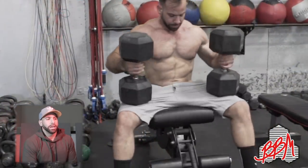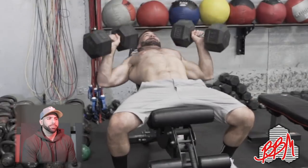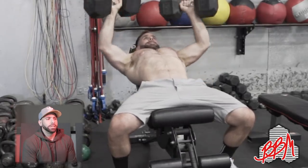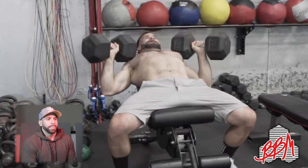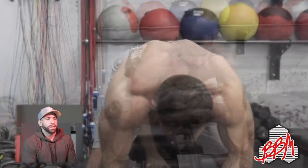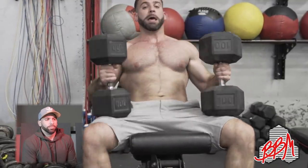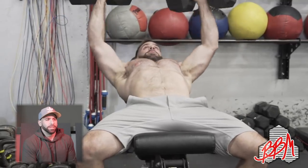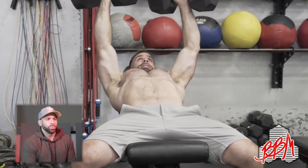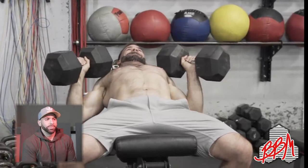I did some dumbbell incline work at the end. This is one notch lower than the incline I did last session — these are the hundreds, doing them for 12s. Watching this back, I probably would have spent another second at lockout just to really extend fully. Anyway, I ended up doing four sets of 12 with the hundreds. That's the heaviest dumbbells we have, so we're going to need to get some plate-loaded stuff — buying heavier dumbbells isn't really viable.